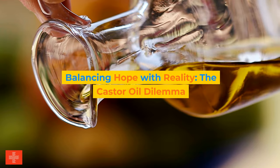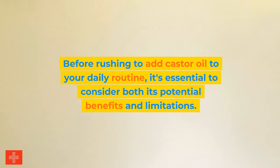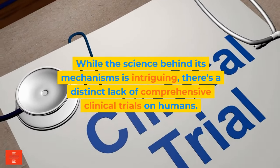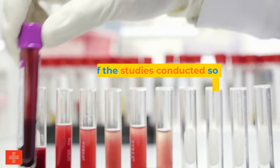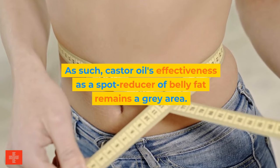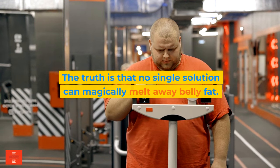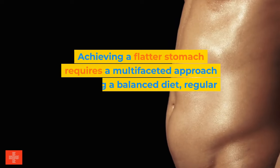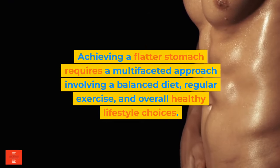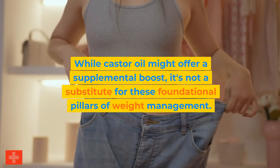Balancing hope with reality: the castor oil dilemma. Before rushing to add castor oil to your daily routine, it's essential to consider both its potential benefits and limitations. While the science behind its mechanisms is intriguing, there's a distinct lack of comprehensive clinical trials on humans — many studies so far have been on animals or cells in a lab setting. Castor oil's effectiveness as a spot reducer of belly fat remains a gray area. No single solution can magically melt away belly fat; achieving a flatter stomach requires a balanced diet, regular exercise, and overall healthy lifestyle choices.